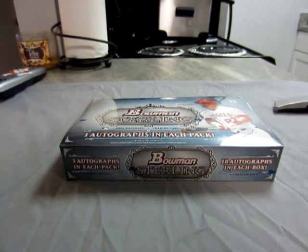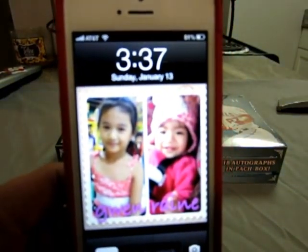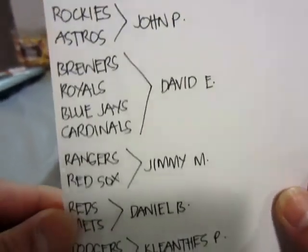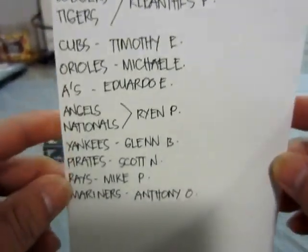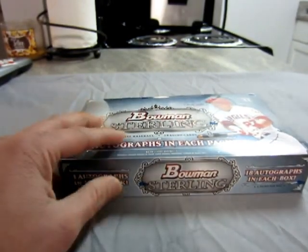All right guys, it's powj0522 and thank you for dropping in on my box break. This is a box break for the 2012 Bowman Sterling. Let me show you the time — it's 3:37 — and let me show you my list and our sealed box. Hopefully we get something special, good luck everyone.